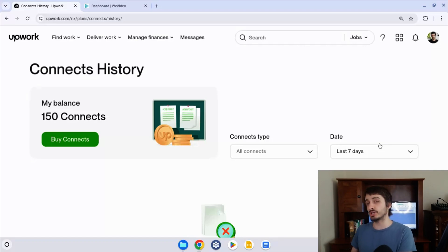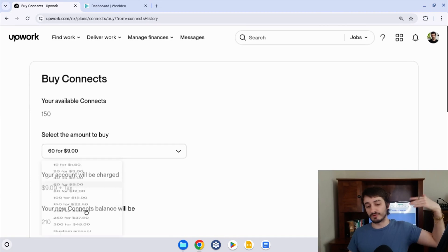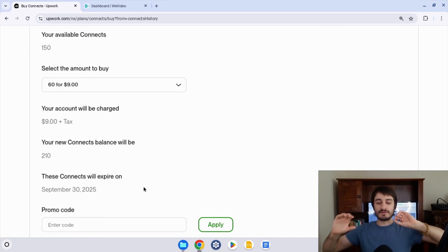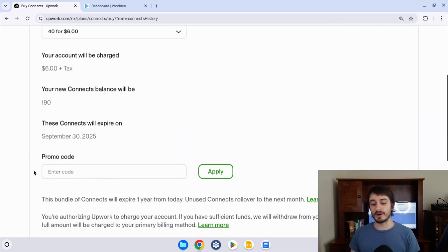Some of you are here for Connects not because you want to use Connects, but because you don't want to pay for them — and there are actually ways to get jobs on Upwork without paying for Connects. I'll talk more about that after this. Essentially, after you get to this page, you want to click on 'Buy Connects' at the bottom left. You're going to choose the amount you want to buy — for example, 40 Connects for $6 or whatever amount. You want to make sure that the amount you select matches what your promo code gives you — so if you have a promo code for 40 free Connects, select the 40 Connects option.